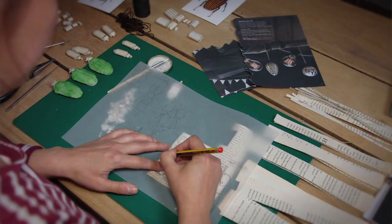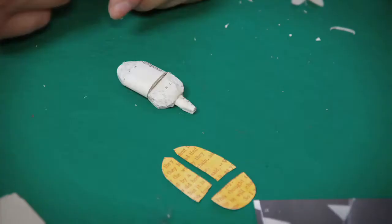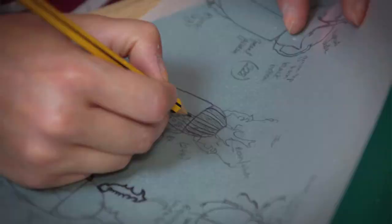I've always loved illustration but I never really felt like I was very good at it, and when I started making things 3D, things started to fit into place a bit better. It felt like I could see what I was creating a lot easier.